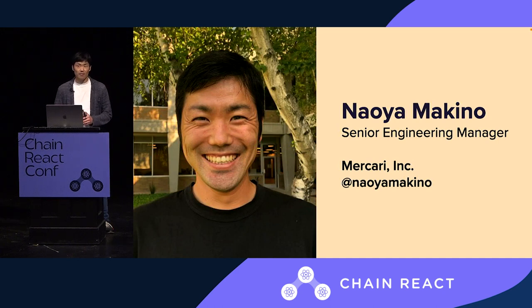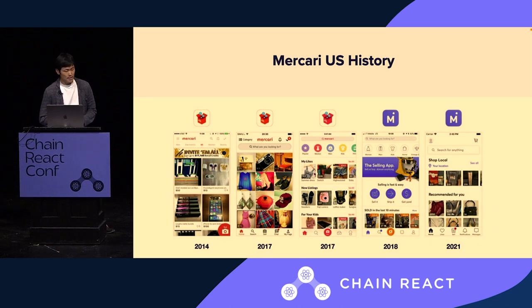Meokari is a C2C marketplace app where you can buy and sell almost anything. We make the selling experience as simple and as secure as possible so anybody can become a seller on the platform. We now have over 5 million monthly active users. A bit of history — we were founded back in Japan in 2013, and soon after in 2014, we expanded to the States.